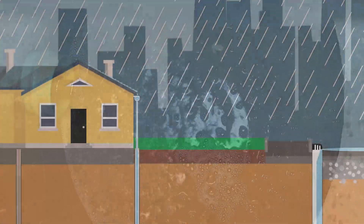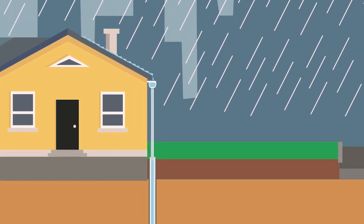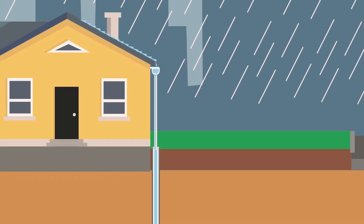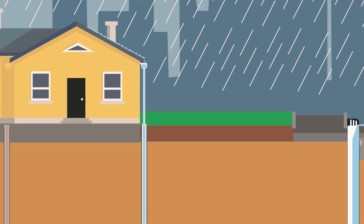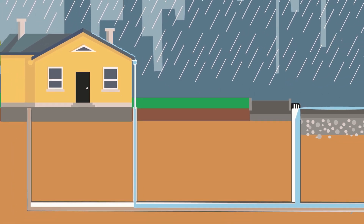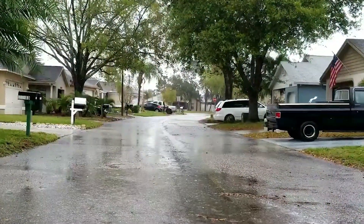We can see one simple strategy for keeping stormwater out of sewage systems by looking at how we treat rainwater that falls on our homes. As rain runs down the roof, into the gutter, and through the downspout, it may dump directly into a drain along the side of the house. This drain is typically connected to the city's stormwater system, and with homes across the city using the same type of downspout drainage, the amount of water added to the system adds up quickly.